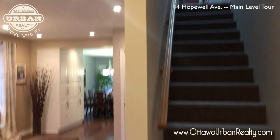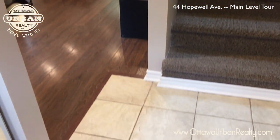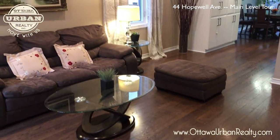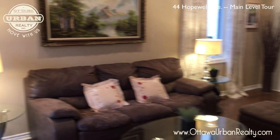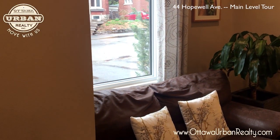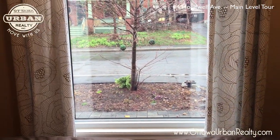We're just coming in the front door — we're in the vestibule. Coming in the front door of 44 Hopewell, there's hardwood throughout the main floor and quite a large living room. This home had quite a large addition put onto it in the late 60s. This is looking out the front window onto Hopewell Avenue.